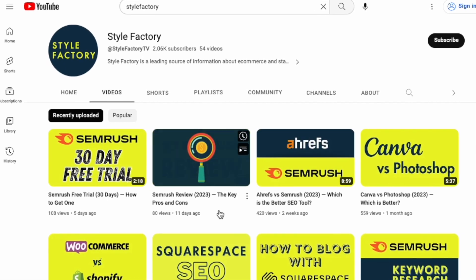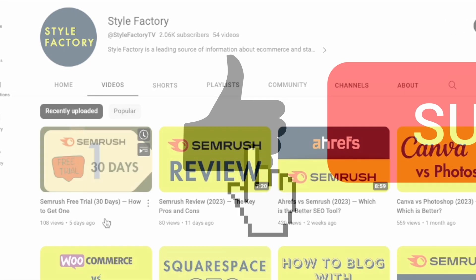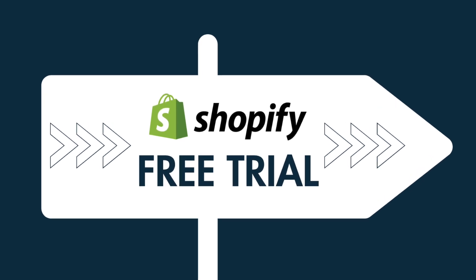But before I get stuck in, I'd just like to remind you that to get all the Style Factory offers and tips, make sure you like this video, hit the subscribe button, and click the notification bell. Alright, let's get to it.